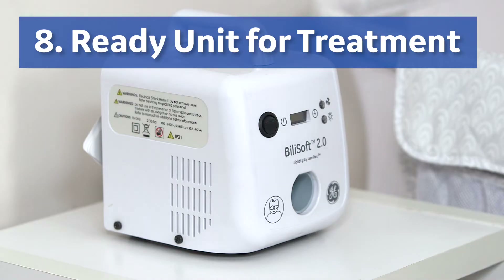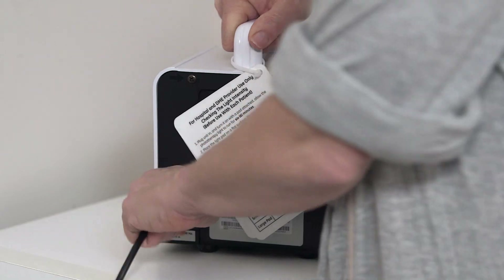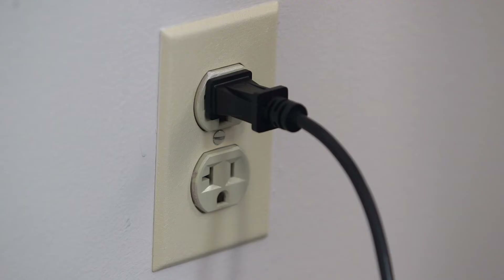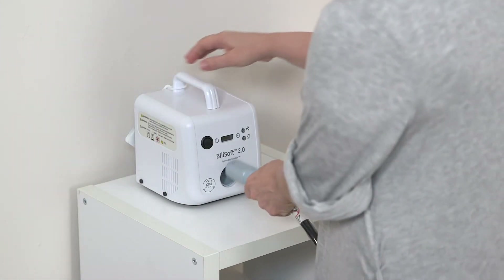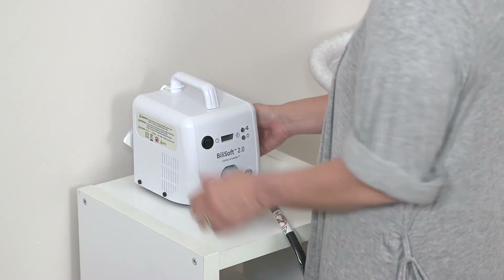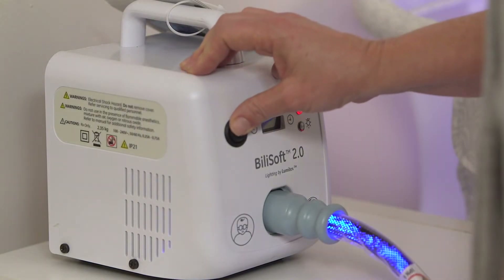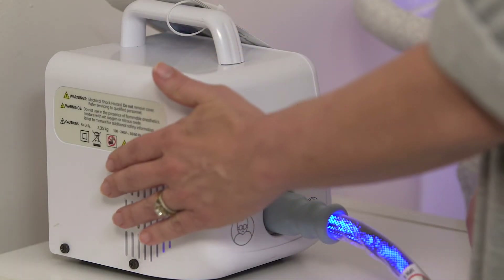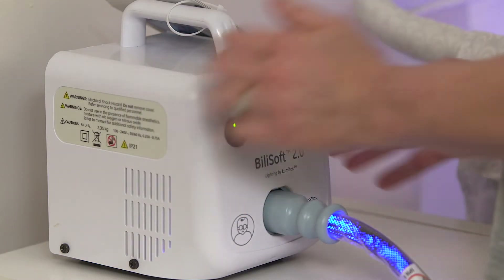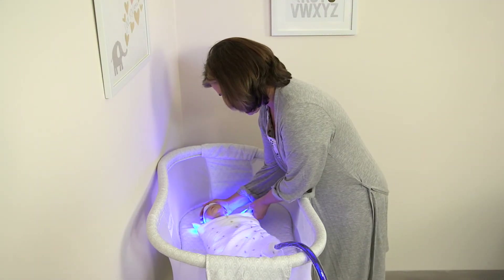Step eight: ready the unit to begin treatment. Attach the power cord by firmly inserting the connector into the light box receptacle. Plug the power cord into the wall socket and route the power cord to prevent tripping over it. Insert the fiber optic cable connector in the box. Ensure that the air vents on the sides and the back of the unit are not obstructed or covered. Turn the light box on. Confirm that the fan is operating by placing your hand close to the exhaust vent to feel for airflow. During treatment, periodically monitor the baby for its position on the light pad.